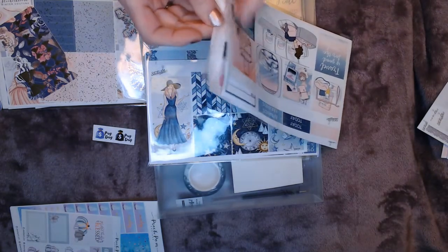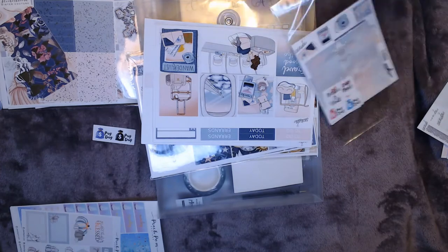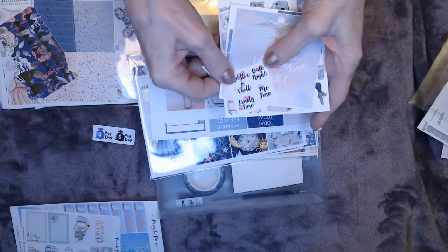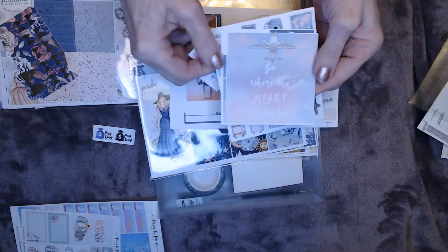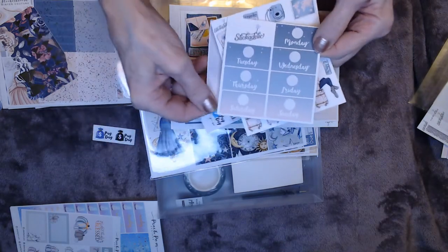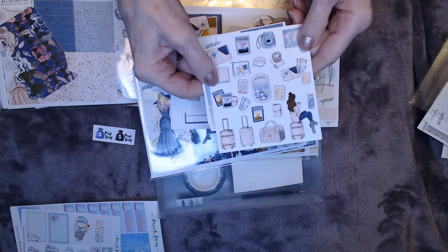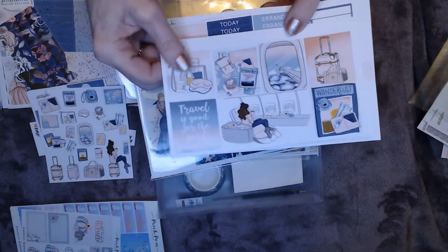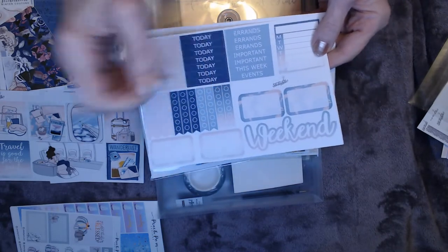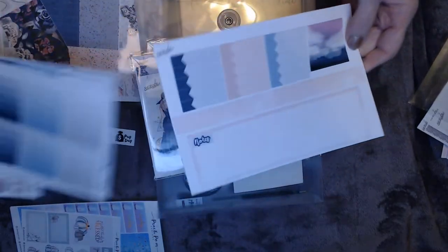I think this kit was called Wanderlust — it would be a good one to use for a travel week. We get that payday sticker, Netflix and chill, family time, date night, me time, a nice big sticker that says 'go where the heart wants to,' days of the week with color fading and shading, and a ton of deco. There are sitting-on-the-plane pictures, a weekend banner that is so pretty — just beautiful shading techniques. Another great kit from Stickadelic.